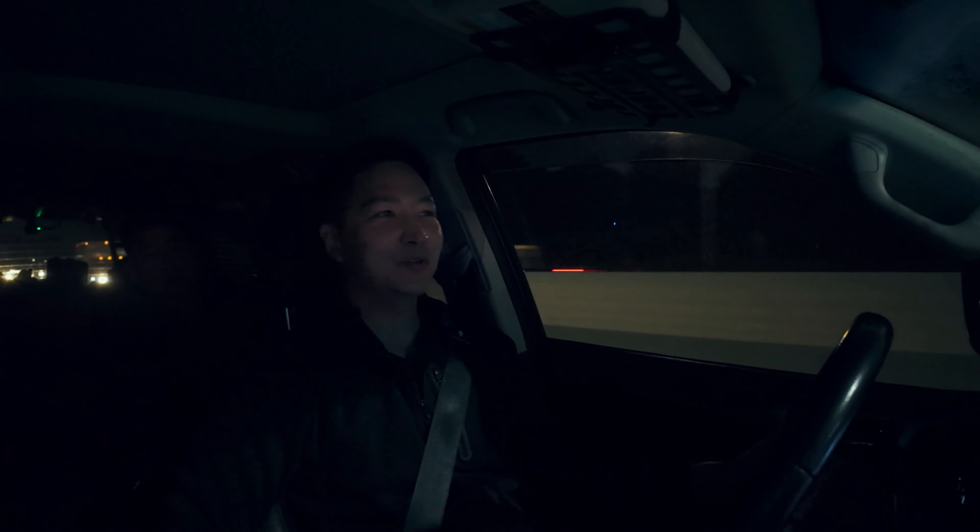What's up guys? We are on our way to SEMA. Right now it is 5:39 a.m. We all got together at 5 a.m. at BeatSonic and we're driving over to Las Vegas together.